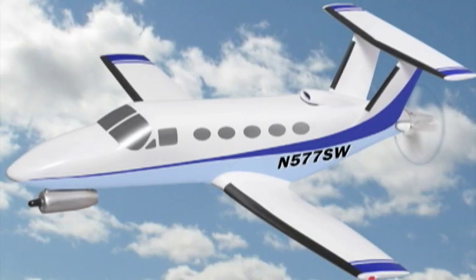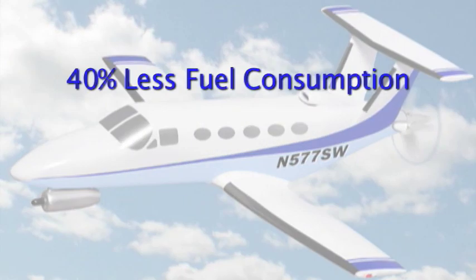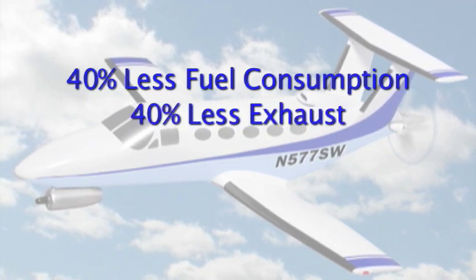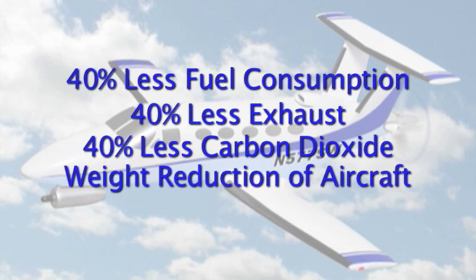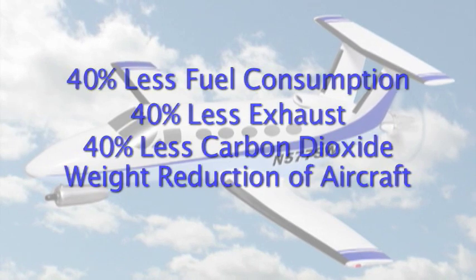Let's summarize the benefits that this configuration gives us. Compared to a turboprop with wing-mounted engines, the hybrid consumes 40 percent less fuel for a given mission. It follows that we will emit 40 percent less exhaust, including 40 percent less carbon dioxide. Fuel is not only expensive, it's heavy. Because the hybrid design saves fuel, the weight of the airplane is reduced, performance improves, and smaller engines can be used.